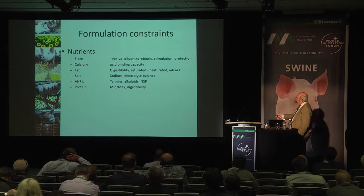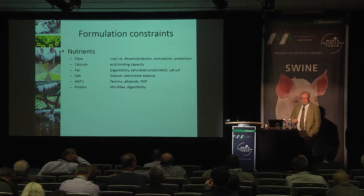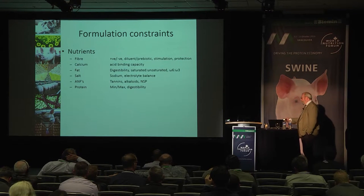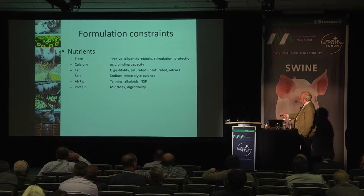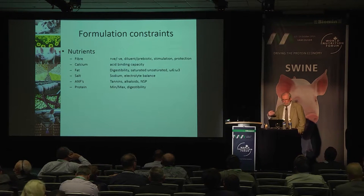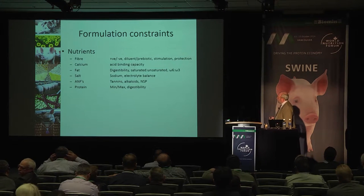Calcium — once we've met the requirement we must consider other aspects. Excess calcium affects the acid-binding capacity of the feed and will interfere with acid secretion from the pig, creating problems maintaining gastric pH. We've also found in more recent times that calcium level is inhibitory towards the efficacy of phytase. So we need to manage the calcium tolerance range for that reason, quite independent of the pig's requirement for calcium.